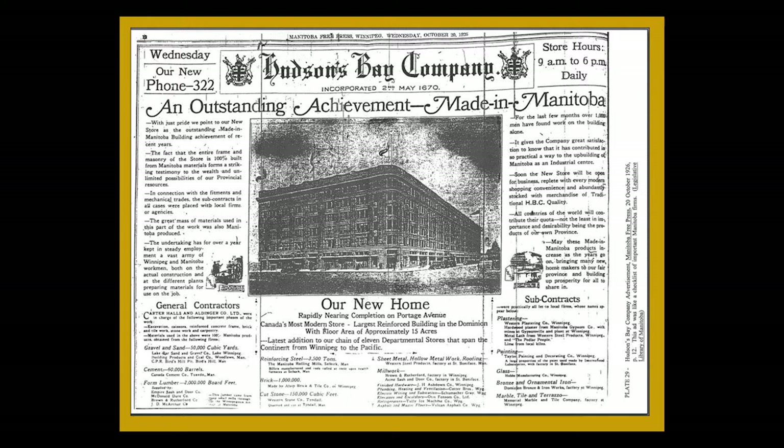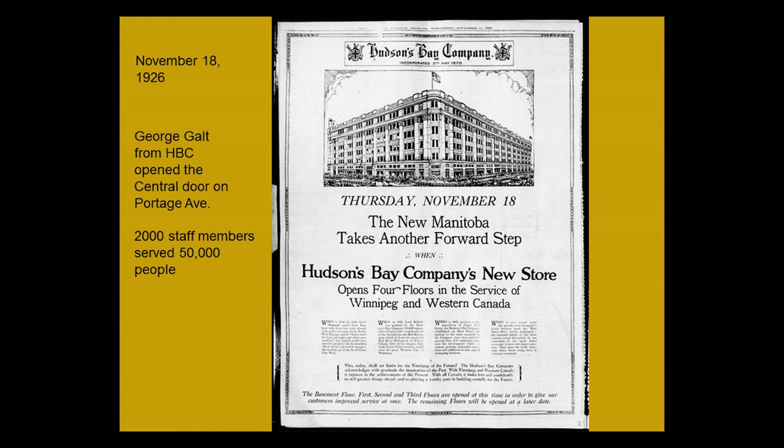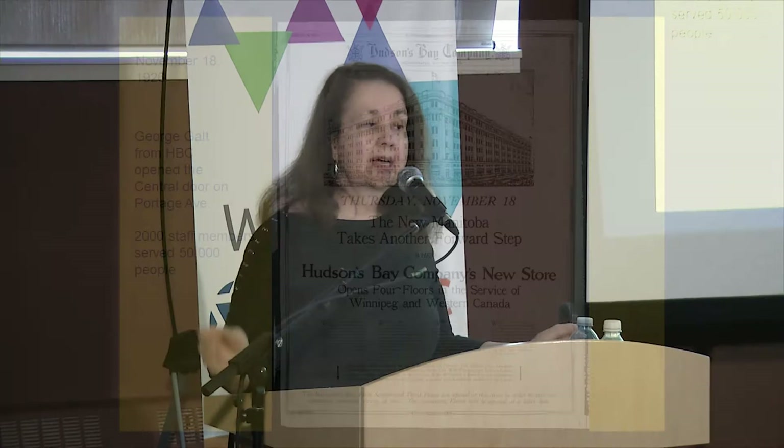The opening took place in November of 1926. One of the directors of the Bay, George Gault, had a very fancy ornate key to open what is still the center door of the Bay, although we can no longer go into it. The number of staff and visitors really surprised me — 2,000 staff and 50,000 people that day. Apparently they walked 12 across behind Mr. Gault. It was very, very packed and very welcomed, and this was only the first three floors that you could visit.